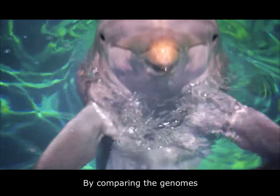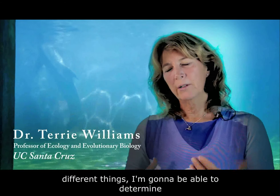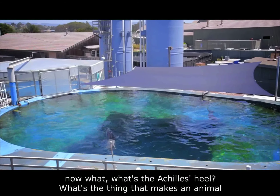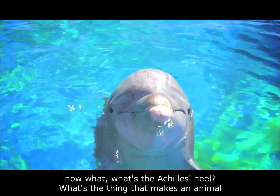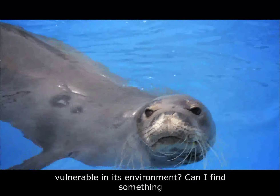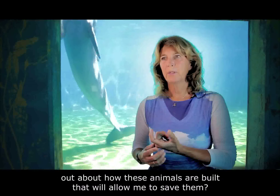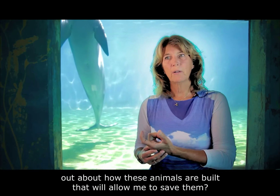By comparing the genomes of different animals that are built to do different things, I'm going to be able to determine what's the Achilles heel — what's the thing that makes an animal vulnerable in its environment. Can I find something out about how these animals are built that will allow me to save them?